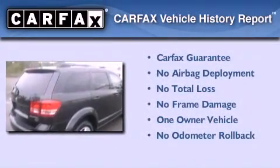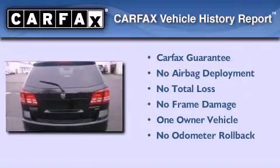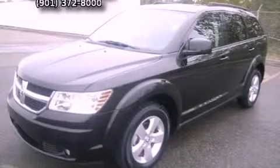This Dodge has had only one owner and it qualifies for the Carfax Buyback Guarantee. Call or visit us right now and arrange your test drive today.